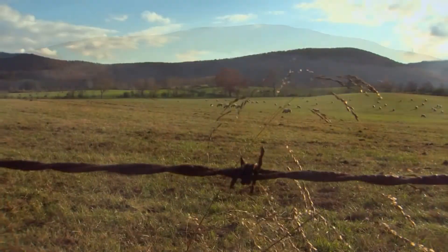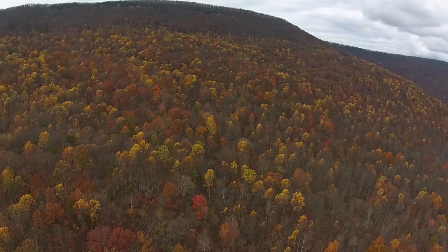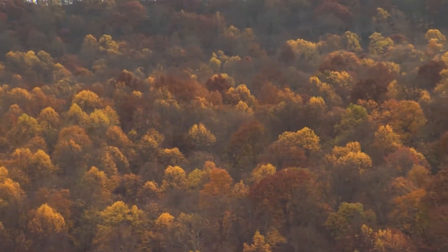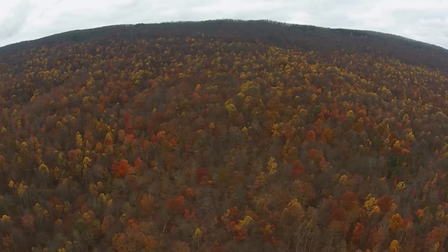It would be a treasure for Tennesseans and everybody else to be able to come here and hike around and enjoy these features. You can't remake this if you had all the money in the world. So it's important to share it with other people — your kids, hopefully your grandkids — to be able to see it like it is today.